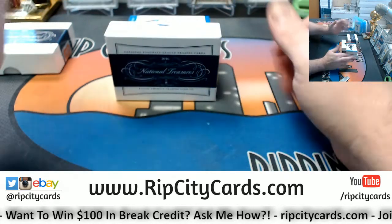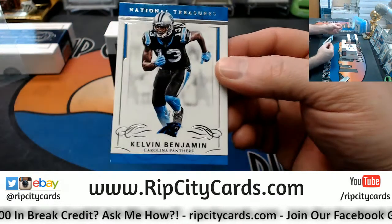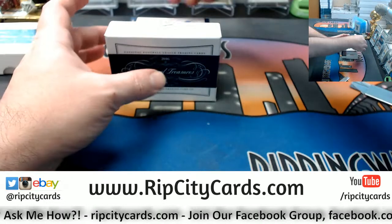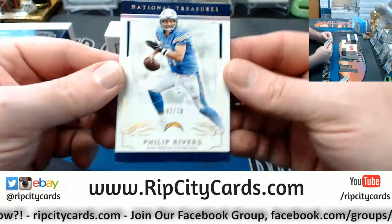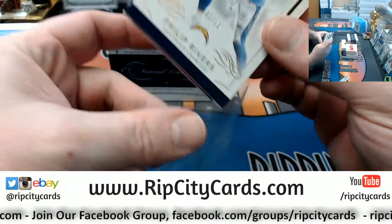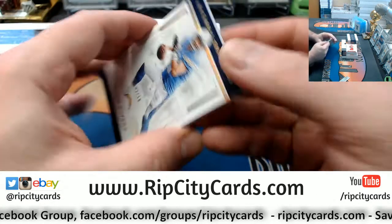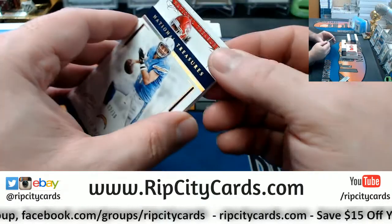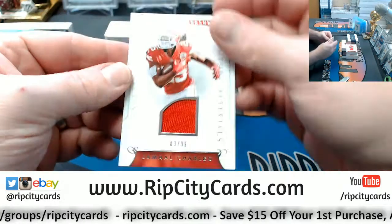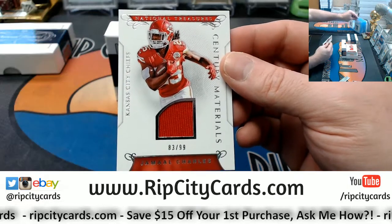We'll start off with a Kelvin Benjamin, two out of ninety-nine for the Panthers. We'll move into a two out of ten — Philip Rivers for the Chargers. Wait, hang on — that card seemed extra thick because there was one behind it. The one stuck to it was an eighty-three out of ninety-nine, Jamal Charles for the Kansas City Chiefs.